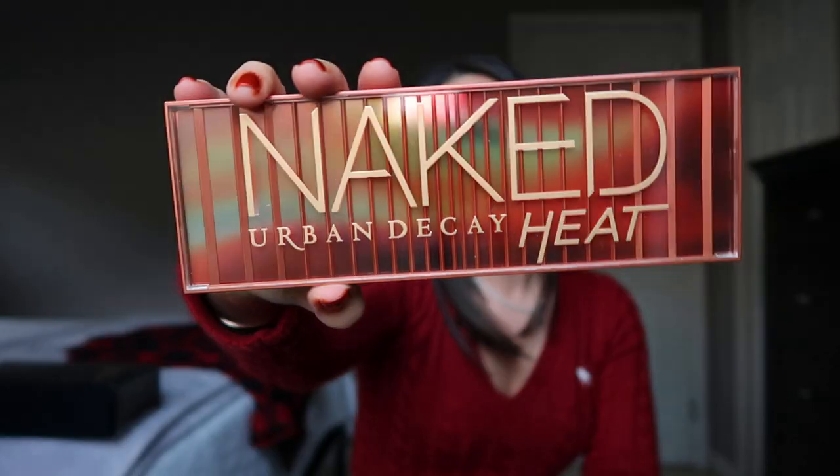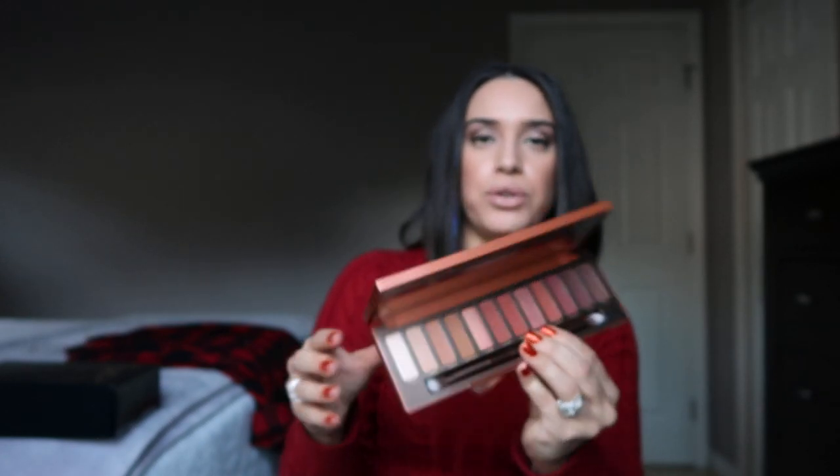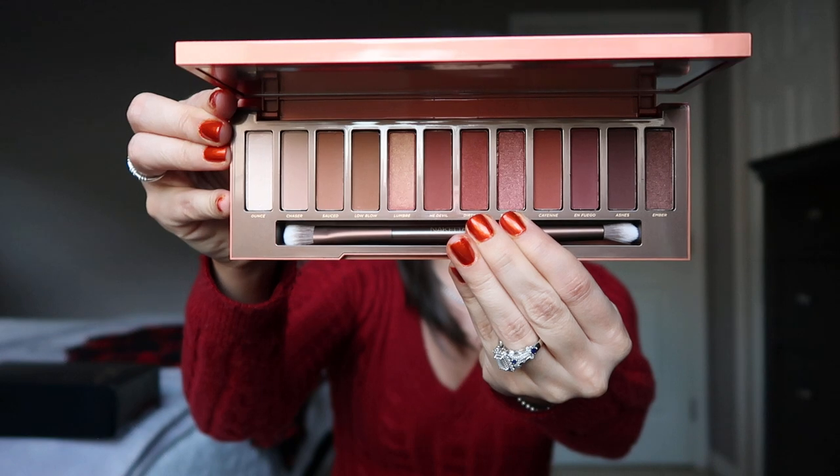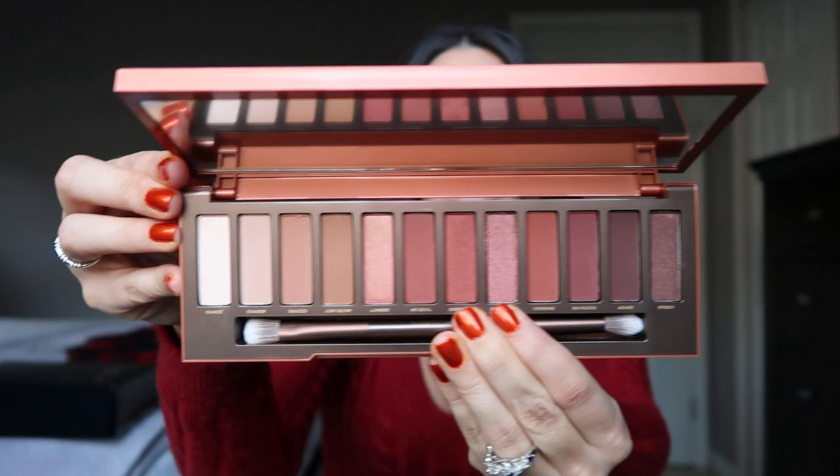Back to beauty — I definitely recommend the Urban Decay Naked Heat palette. This is such a good gift for the holidays. I've already given this to someone as a gift and they absolutely loved it. It just screams holiday season to me. It's the same price as all the Naked Heat palettes — $54. I'll have a list of all products and prices linked in the description below.